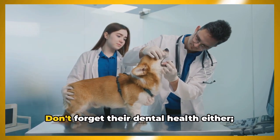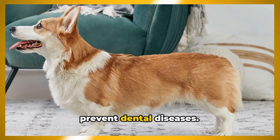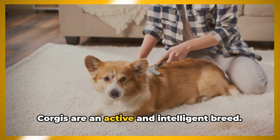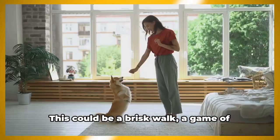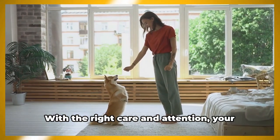In terms of basic care, grooming is a must. Their double coat requires regular brushing to keep it healthy and shiny. Don't forget their dental health either — regular brushing of their teeth can prevent dental diseases. Physical activity is also paramount; corgis are an active and intelligent breed requiring daily exercise to keep their mind sharp and their body fit, whether through a brisk walk, a game of fetch, or agility training.